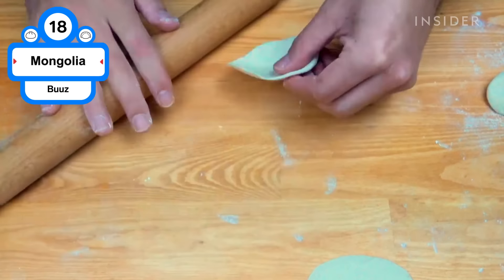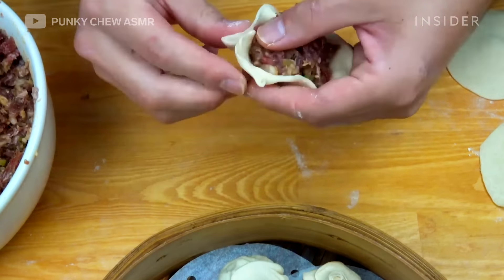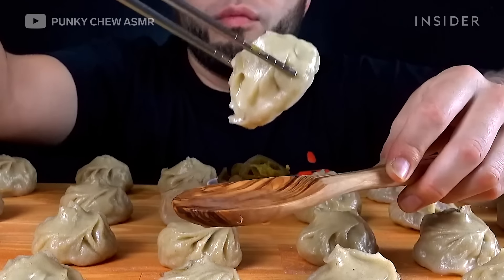Buuz is a steamed dumpling with a flour-based dough typically filled with garlic and mutton or beef. A national dish of Mongolia, they're typically served during the Mongolian Lunar New Year.